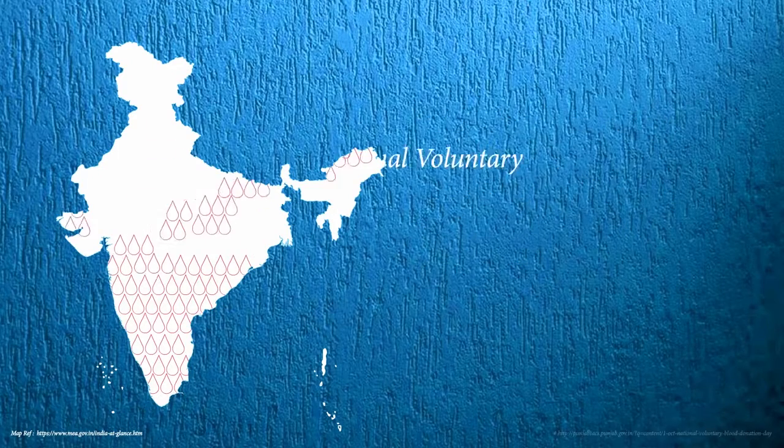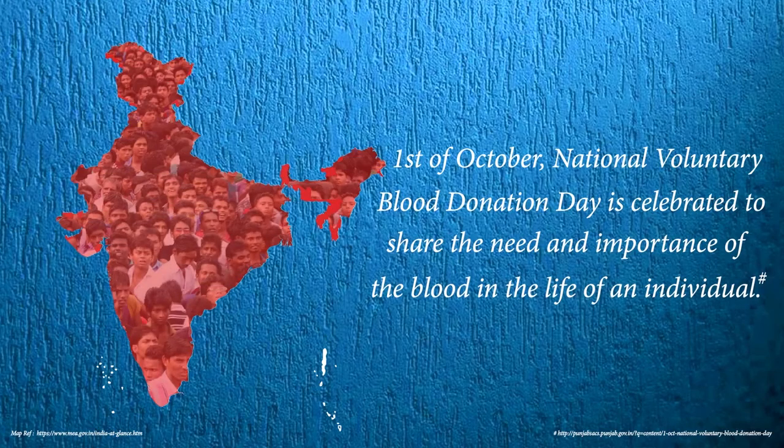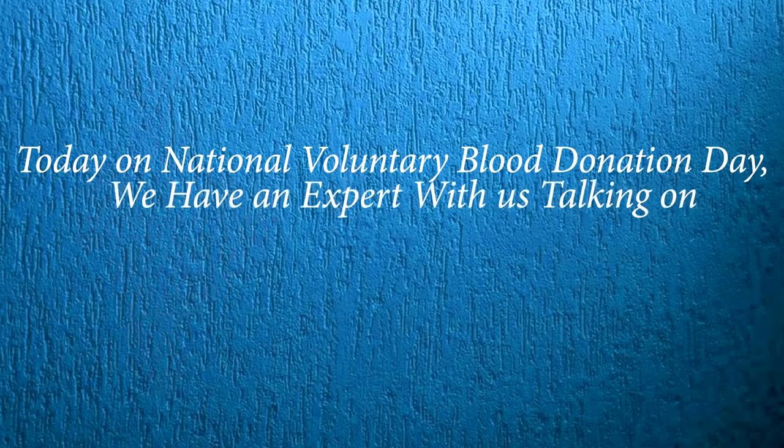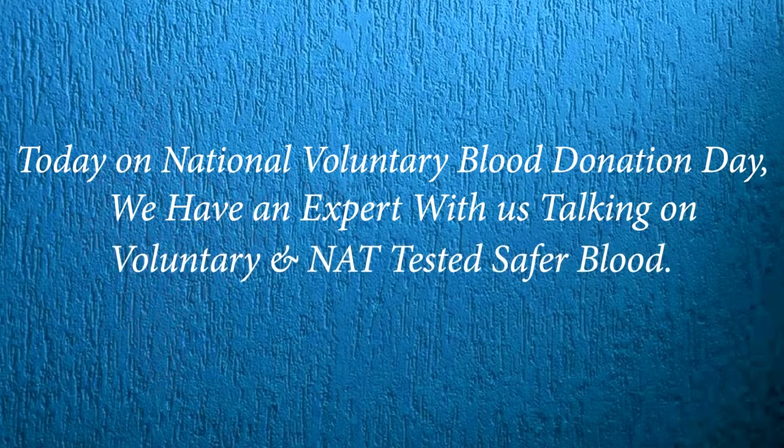On 1st October, National Voluntary Blood Donation Day is celebrated to share the need and importance of blood in the life of an individual. Today, on National Voluntary Blood Donation Day, we have an expert with us talking on voluntary and NAT-tested safer blood.